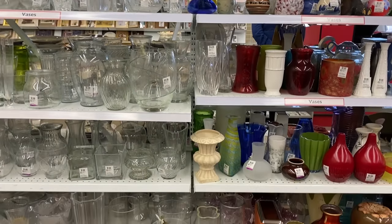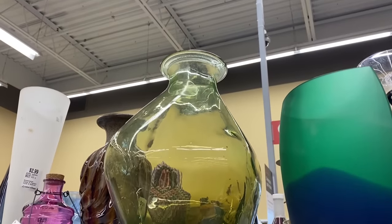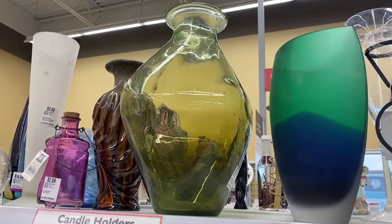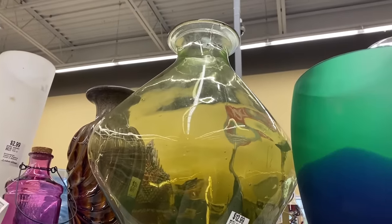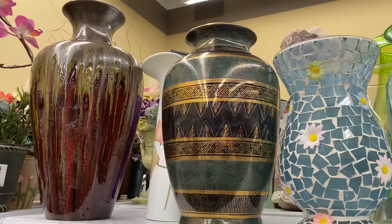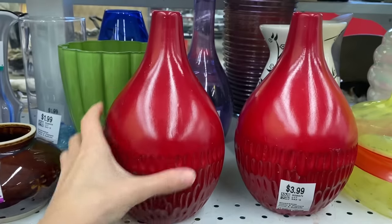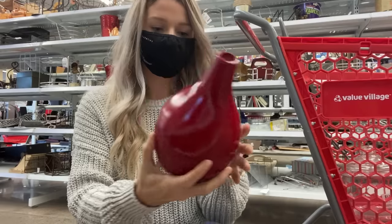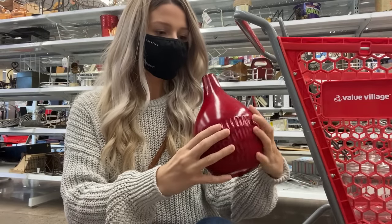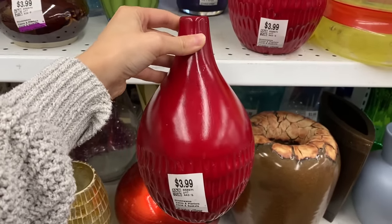Never skip the vase section at the thrift store. I love finding big, substantial pieces that might not be your favorite color, but think about refinishing them or painting them. Look at the shape, look at the style, but look past the color and finish because that's something that can definitely change. The prices here are obviously amazing, and as long as you have an idea of what you can turn them into, it's always a good place to start.